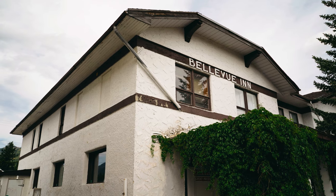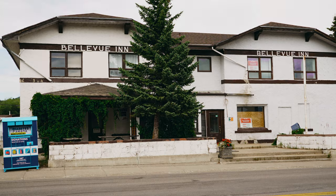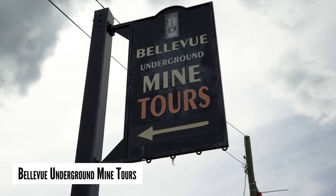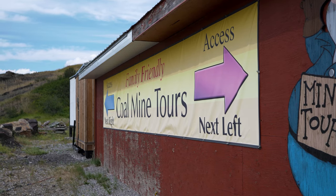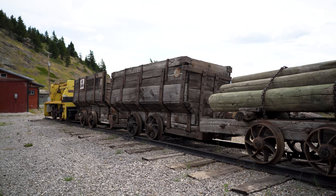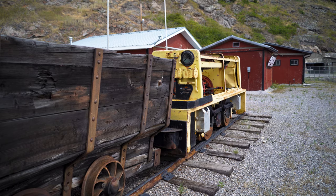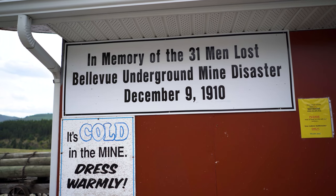What followed was a Wild West-like shootout that left three police officers dead along with one of the robbers. Take a tour 1,000 feet into the underground to learn about the history of the Bellevue Mine. The mine was in operation between 1905 and 1961, and on December 9th, 1910, an underground explosion claimed the lives of 31 men.